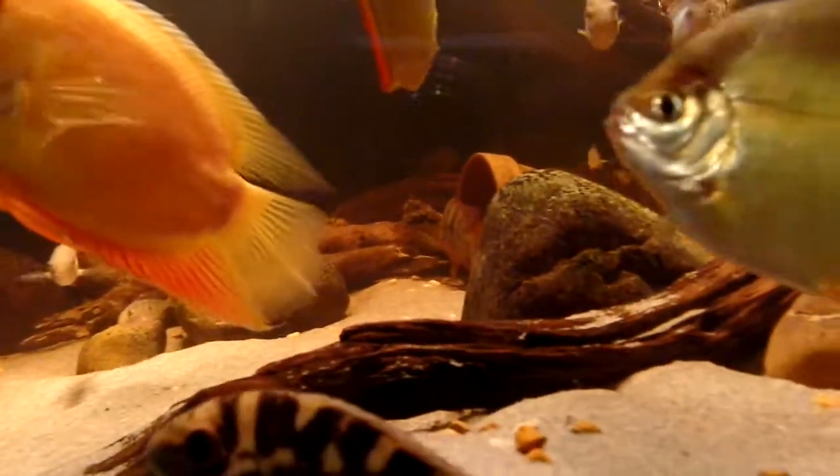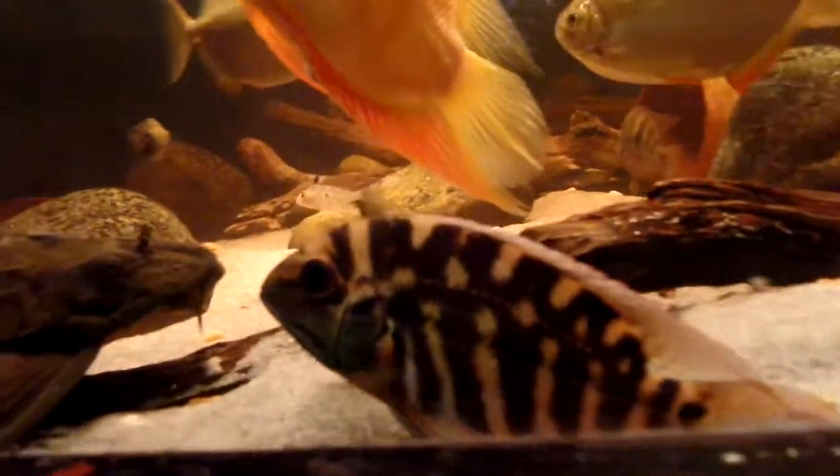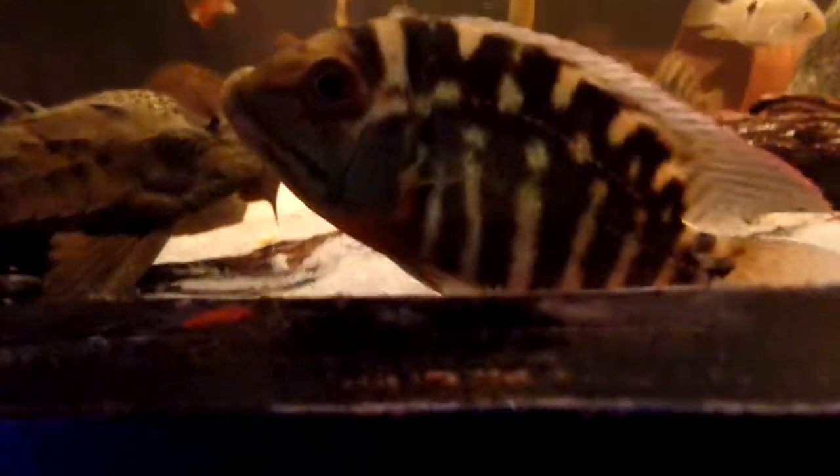I just wanted to show everybody the difference in the growth rate on these two parrots. It's absolutely amazing — this one is way bigger than that one.